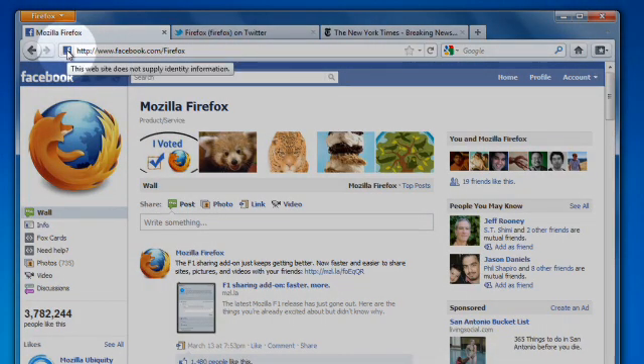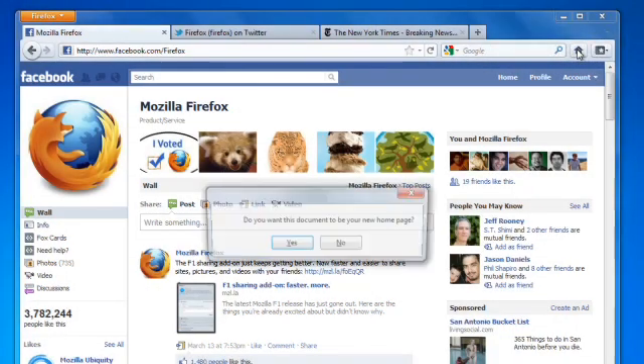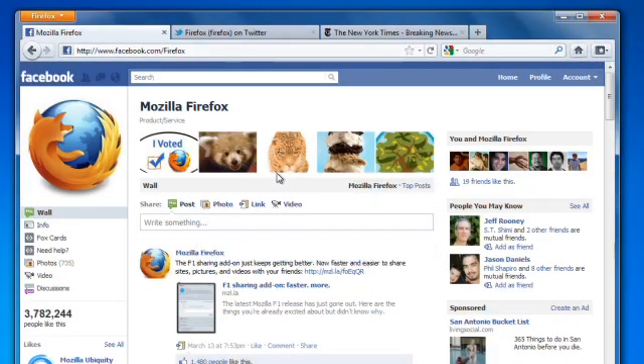One of the first things people like to do is to set their home page. In Firefox it's easy. Just drag your favorite site's icon to the home button. Click yes and you're all set.